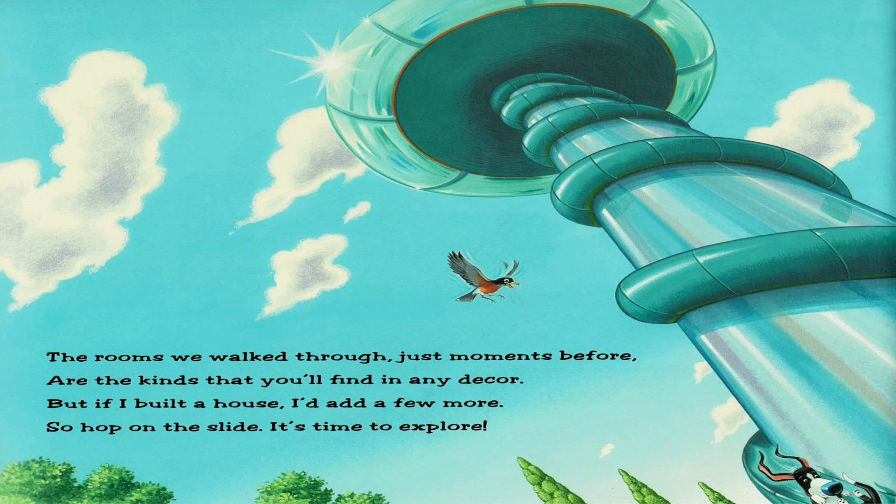The rooms we walked through just moments before are the kinds that you'll find in any decor. But if I built a house, I'd add a few more. So hop on the slide. It's time to explore.